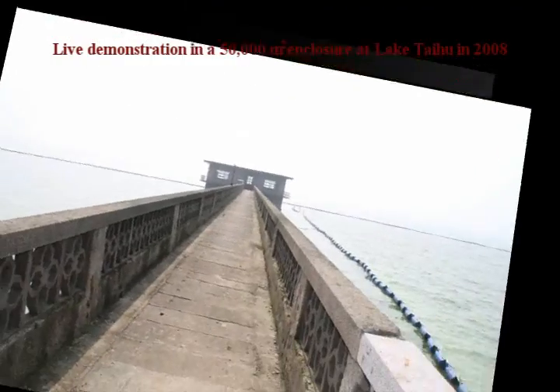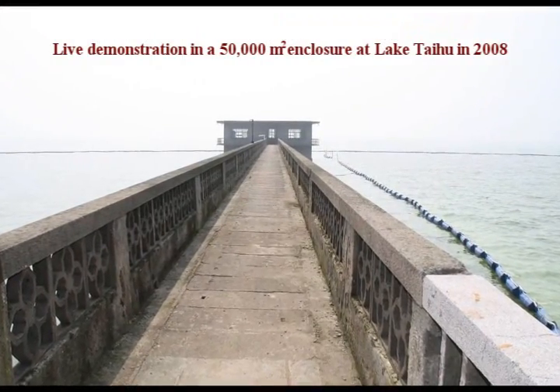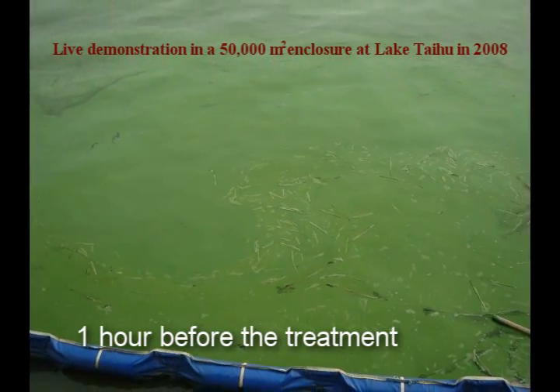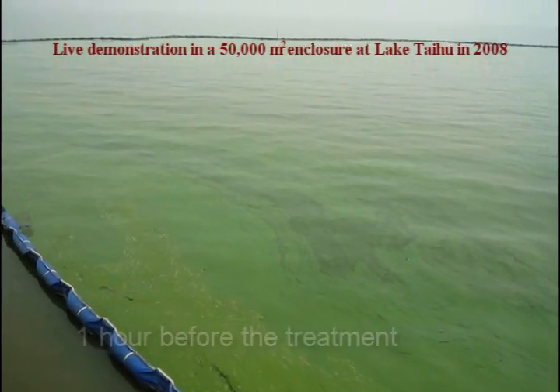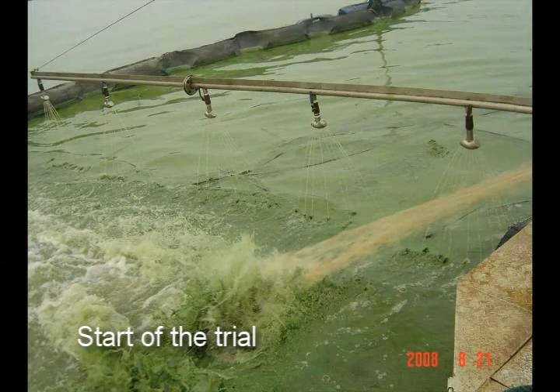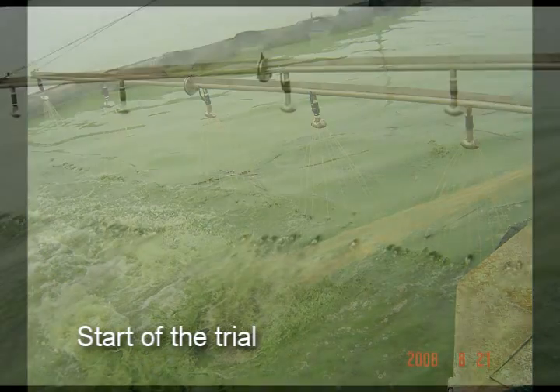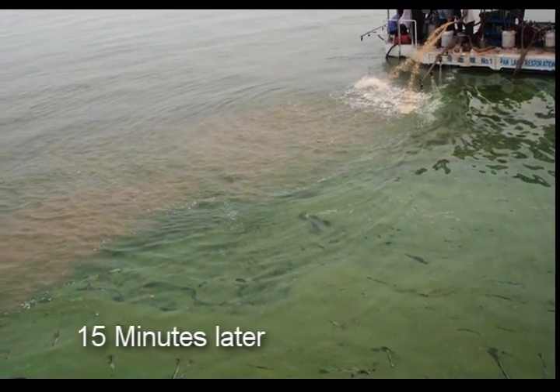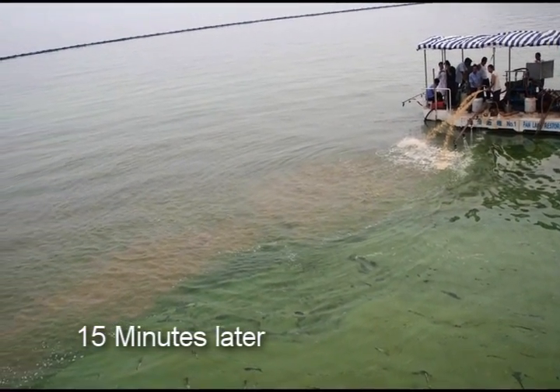The following part is an original live record of an engineering trial conducted in a 50,000-square-meter enclosure at Lake Taihu in August 2008. The whole process was under the testimony of an expert panel led by the mayors of Wuxi city.